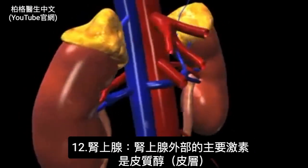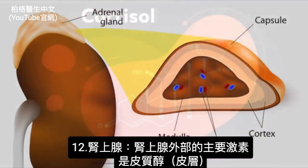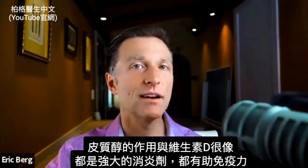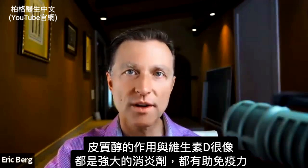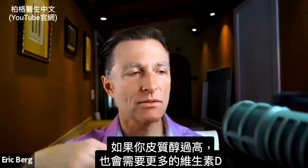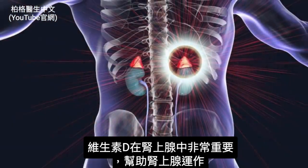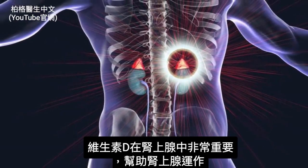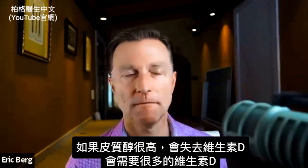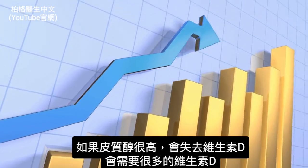What about the adrenal glands? The main hormone of the outer portion of the adrenal glands — the cortex — is cortisol. Cortisol works very similarly to vitamin D: both are powerful anti-inflammatories and both help your immune system. If you have high levels of cortisol, you're going to need more vitamin D. Vitamin D is very important in helping the adrenal glands work. If you have high cortisol, you lose vitamin D and the demand for it goes straight up.